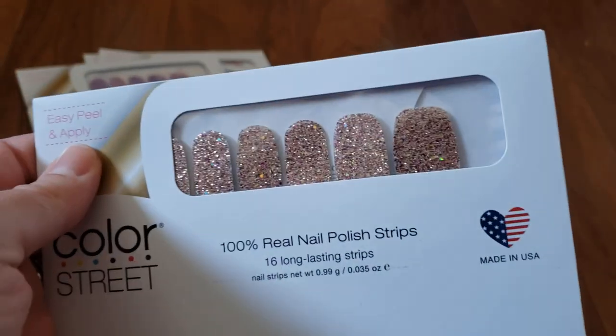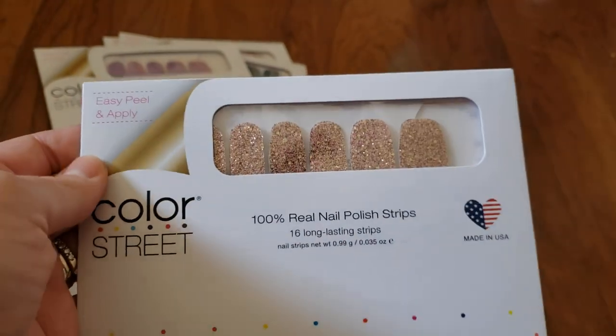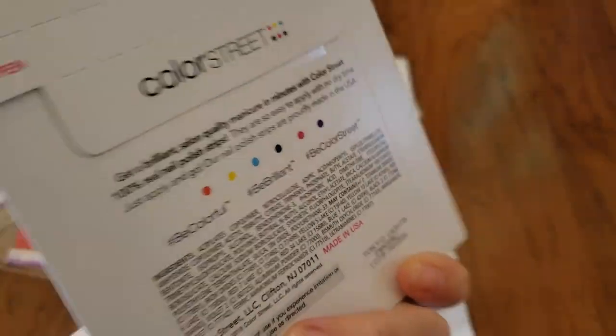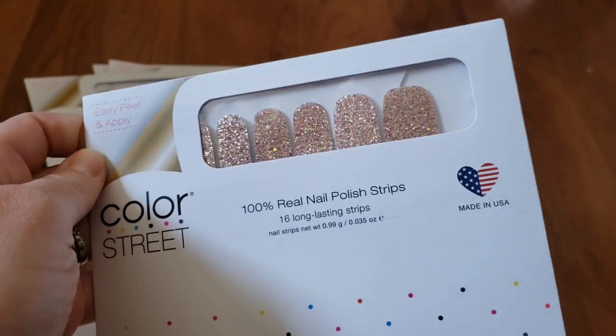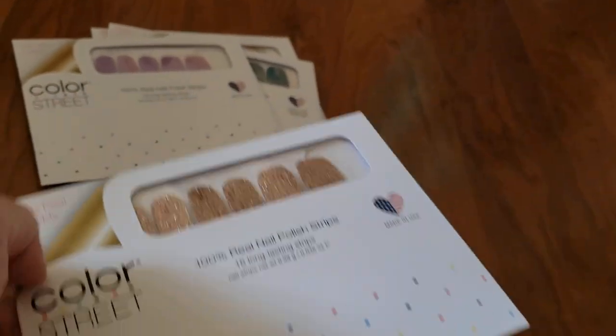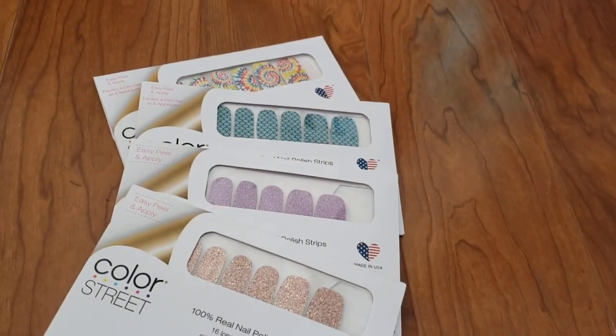Last but not least, Tokyo Lights. I've tried this one before — absolutely gorgeous. These are perfect for, you know, any time of the year. And I really like doing my nails before I go on trips, so this is super exciting for me to stock up on. So there's my order.